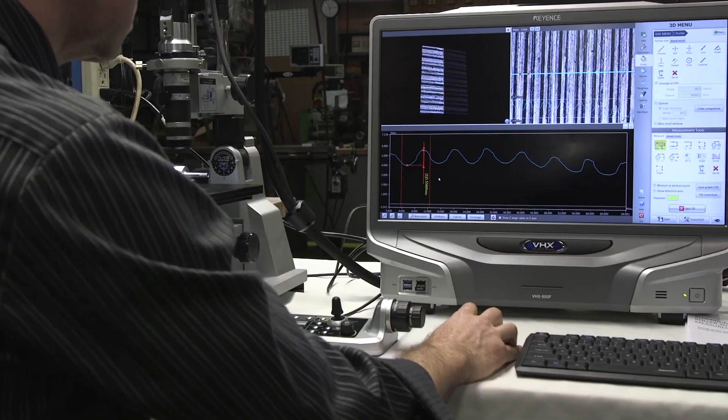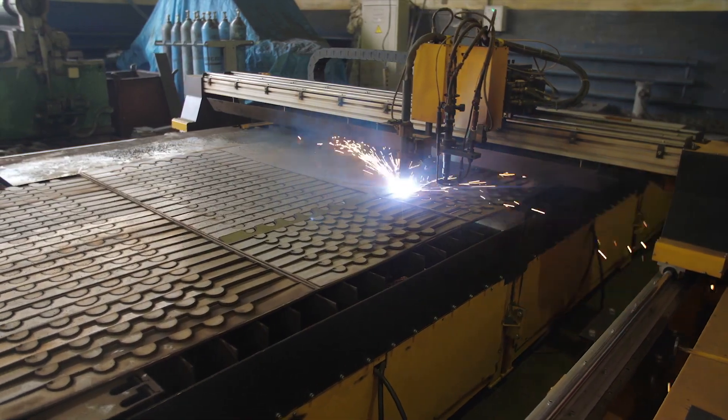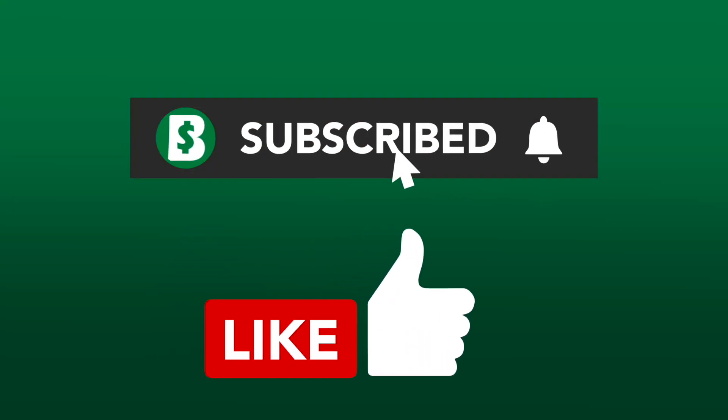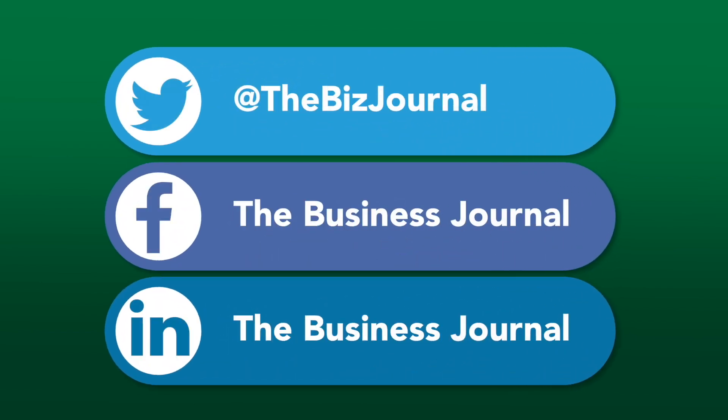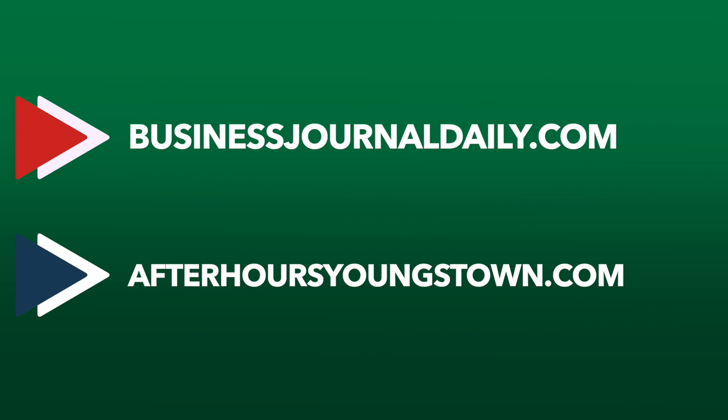Thanks for watching the video. Be sure to like, subscribe, and hit that little bell for notifications. Also make sure to connect with us on Twitter, Facebook, and LinkedIn. For all of your business news, visit businessjournaldaily.com. For all of your arts and entertainment news, go to afterhoursyoungstown.com.